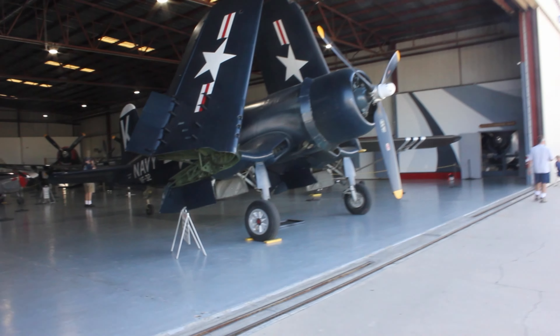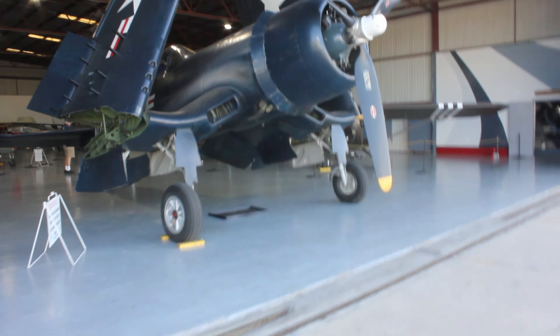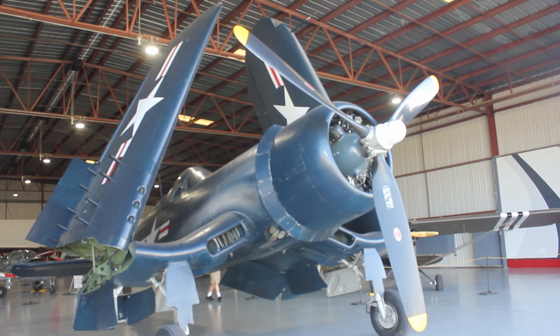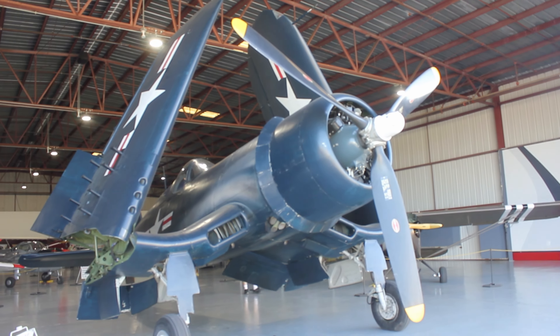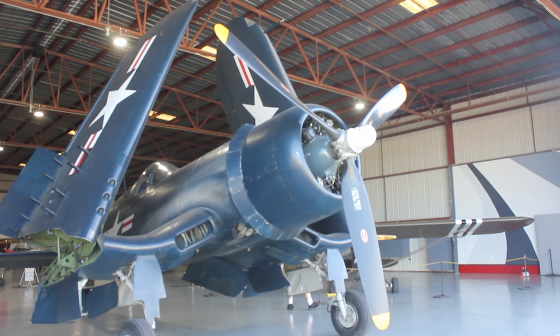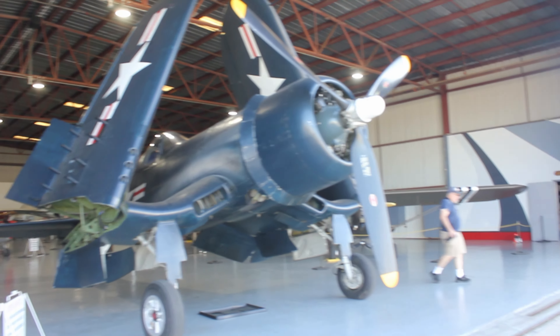Look at that — right over here around the side in the other hangar, right up here front and center is the F4U Corsair. We actually saw this bad boy flying quite a few vlogs ago and I got some footage of that — it was an insane vlog. Highly recommend you guys check it out if you haven't already.